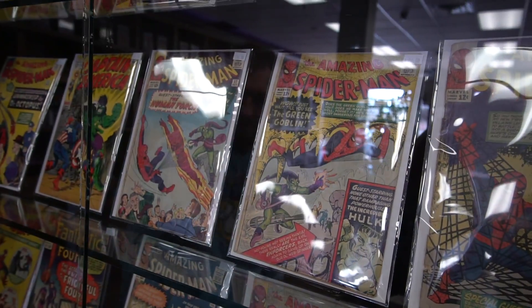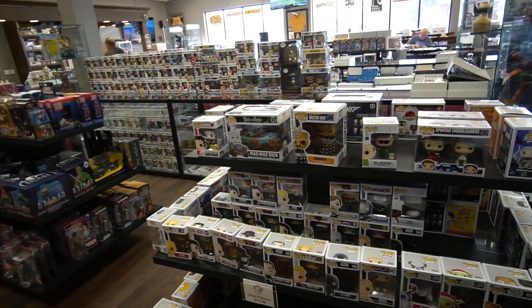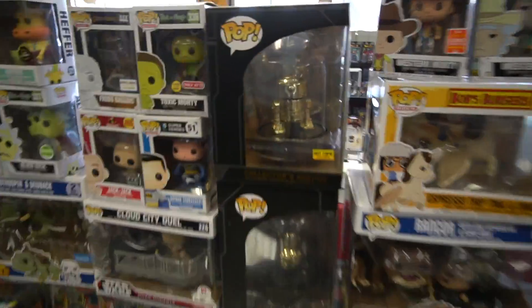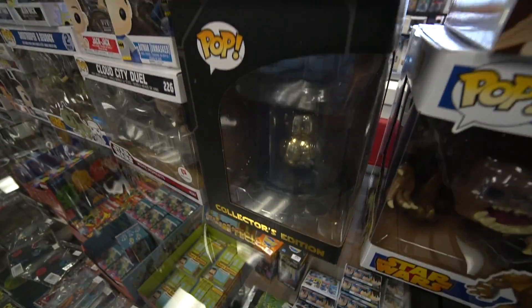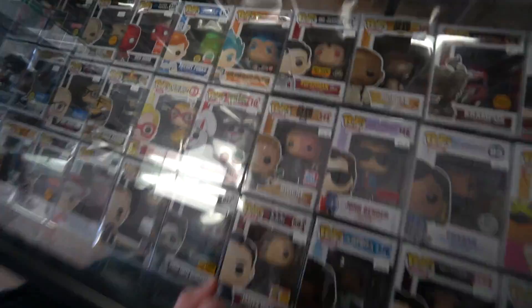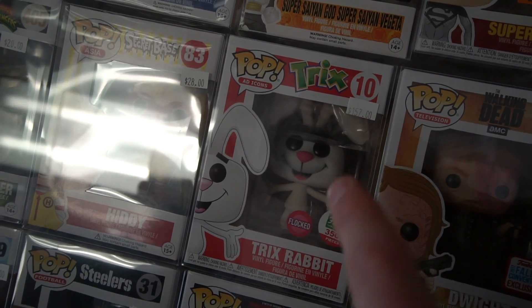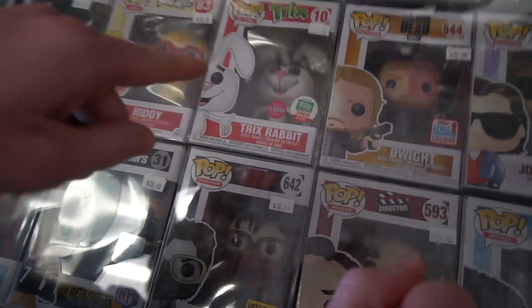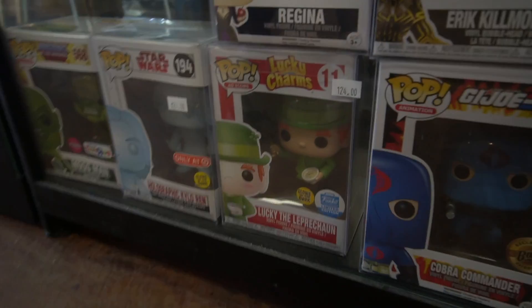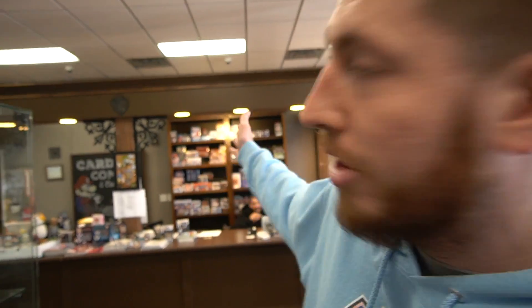Andrew and I have never gotten into comics but I know a lot of people out there love them. Here are their rares — Amazing Spider-Man at $600. They legit have the biggest Funko collection I've ever seen. Look at some of these rare Funkos: BB-8, R2-D2 in gold. There's even a flocked Trix Rabbit — that means he's fuzzy — at $157. And Lucky Charms too. That's so cool.